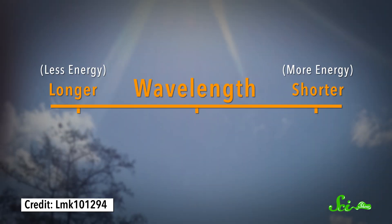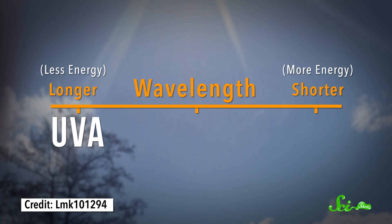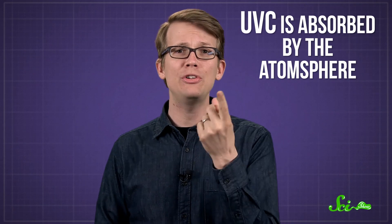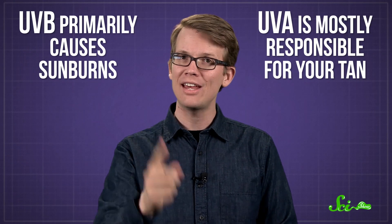We divide UV radiation into three types based on wavelength: UVA, which has a longer wavelength and packs the least energy; UVB, in the middle; and UVC, with a shorter wavelength and the most energy. But we don't really need to worry about UVC, because it's absorbed by the atmosphere. UVB can cause enough damage to sunburn, and UVA might make you tan.